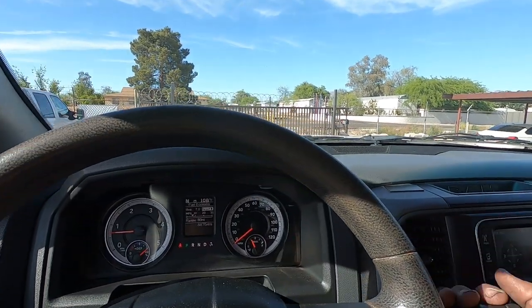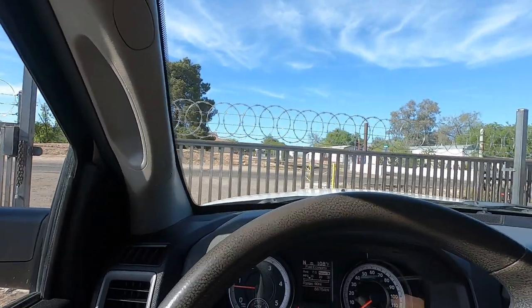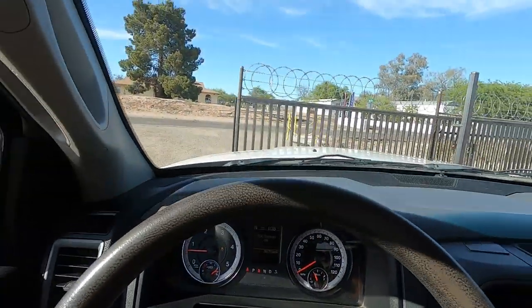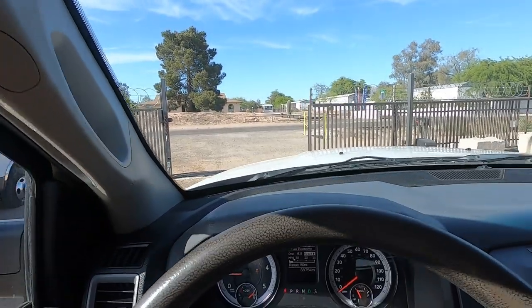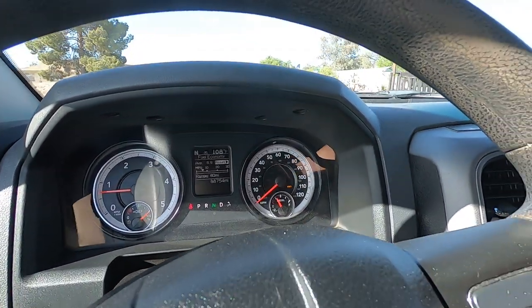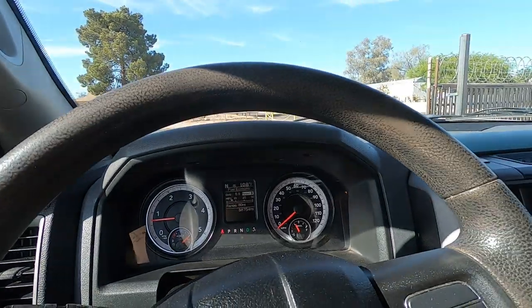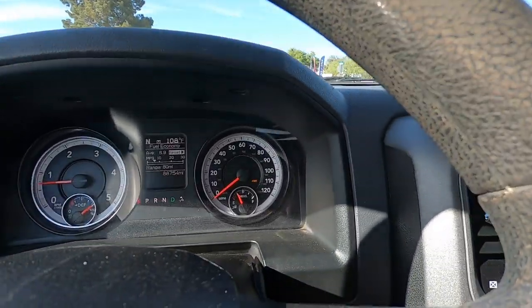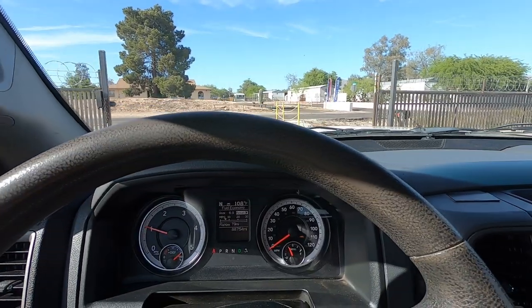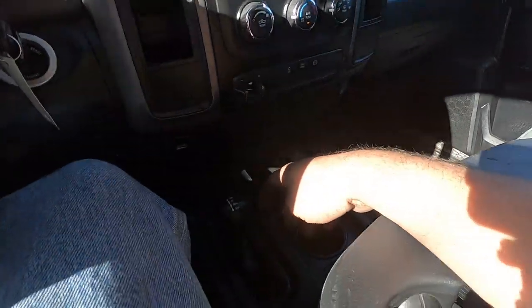Okay, let's go for a little drive. Four-low. Four-high. Four-wheel drive reverse. Four-wheel drive forward. Back to two-wheel drive.